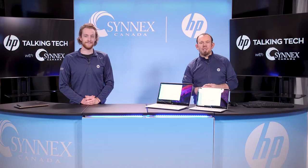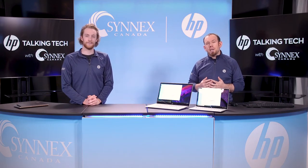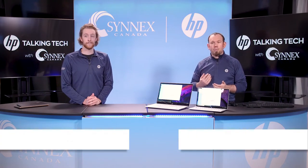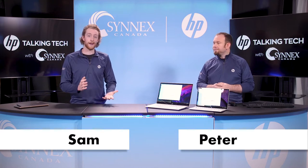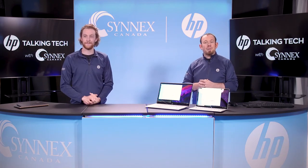Hey, everyone. Welcome to another edition of Talking Tech with Cynix, the show where we discuss our collection of HP consumer products and their impact on the industry. My name is Peter Bojcik, Manager of Product Management at Cynix. And my name is Sam Kuntz, Product Management Intern. And today, we'd like to thank you for joining us.